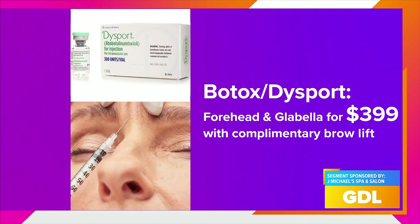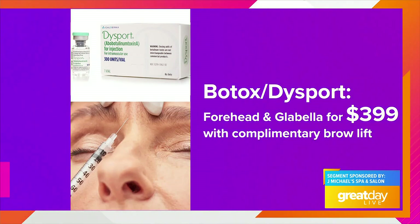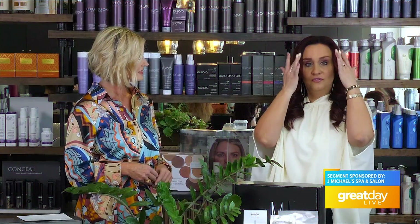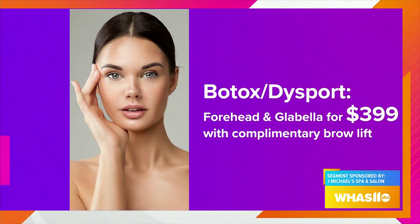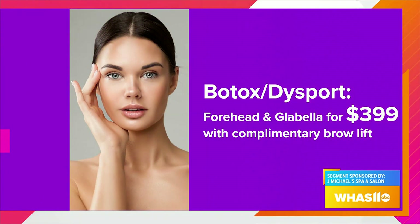For Botox injections — it's actually Dysport, which is better than Botox and lasts longer. They're going to do your forehead and your glabella — you know those ugly little 11 lines right here? They're going to do this with a complimentary brow lift included.